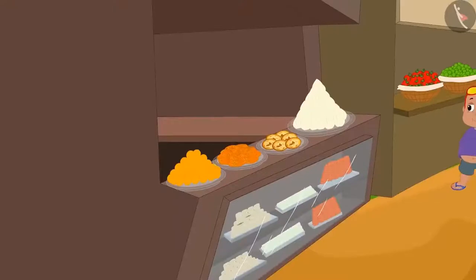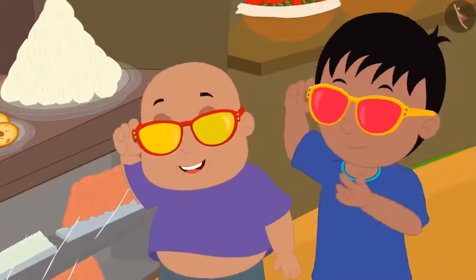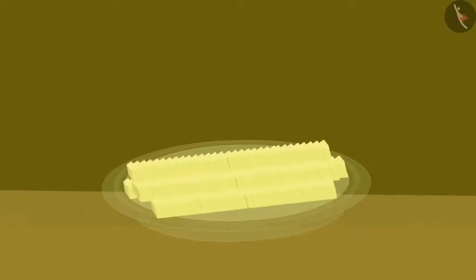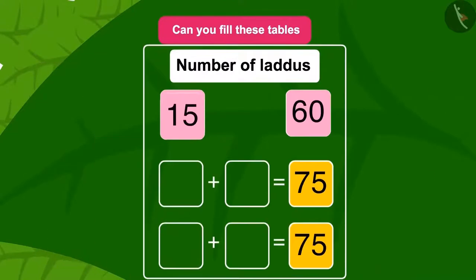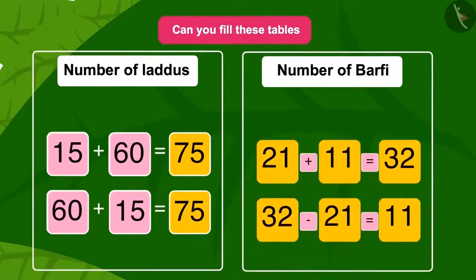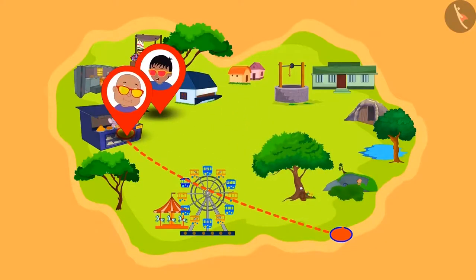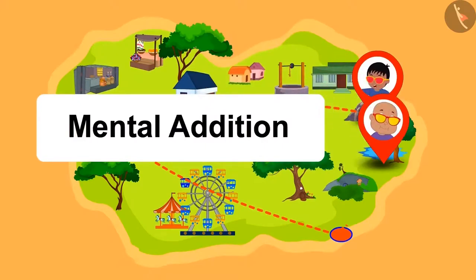Now Raju and Babloo went to Appu the elephant's sweet shop. This time Raju looked towards the Laddu and Babloo looked towards the Burfi. Children, can you fill in these tables using the numbers and symbols above them? Well done — you have written the correct answers! Raju and Babloo roamed many places and enjoyed using their glasses. You too can enjoy math using these methods of addition and subtraction.